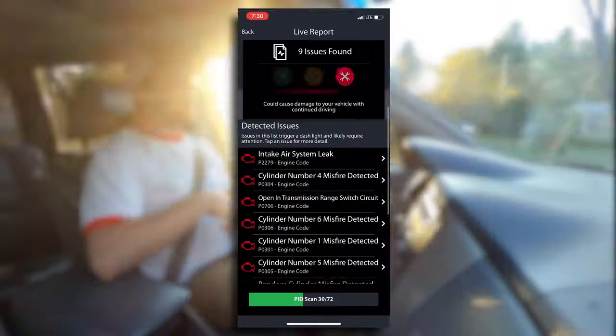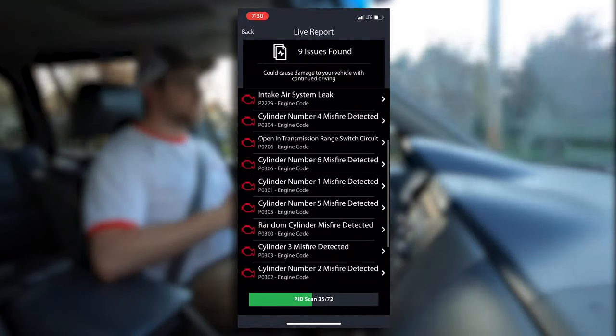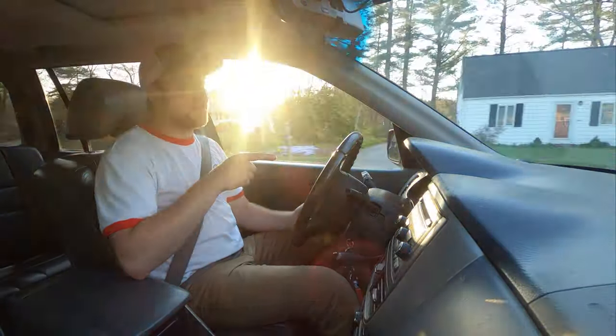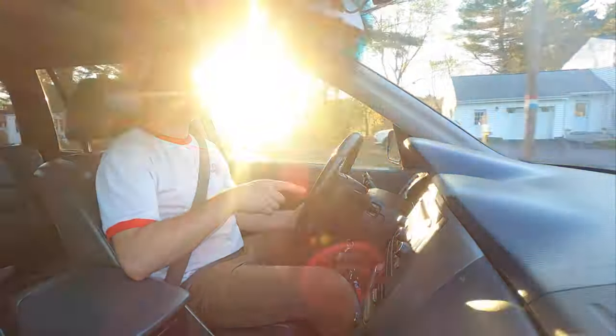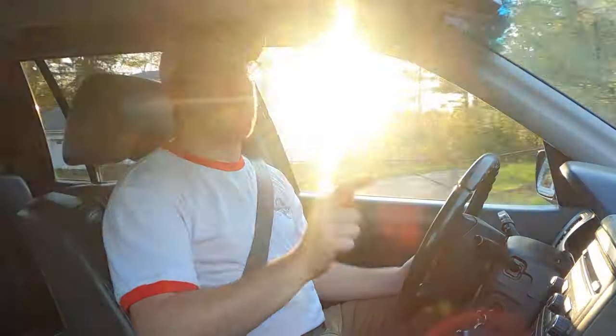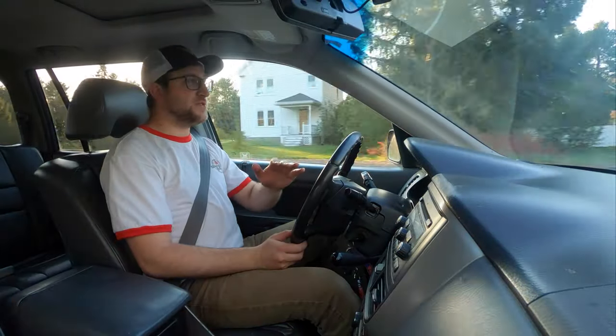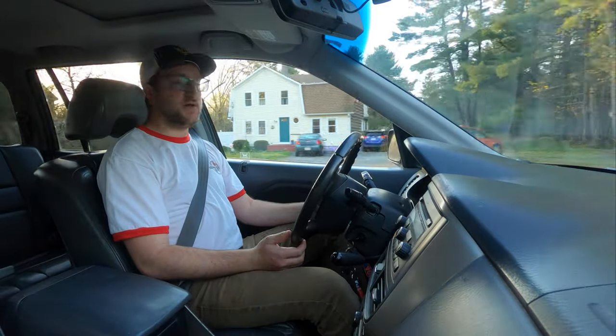Right now it's actually misfiring pretty bad. I had the scan tool plugged in. He's gone roughly 180,000 miles since he bought this car used and he hasn't changed the ignition coils or spark plugs — not once. That's probably why it's misfiring. We're going to change those and I'm sure that'll clear the problem right up.